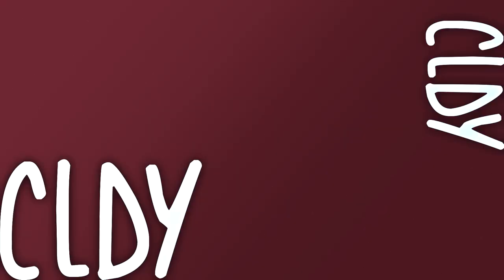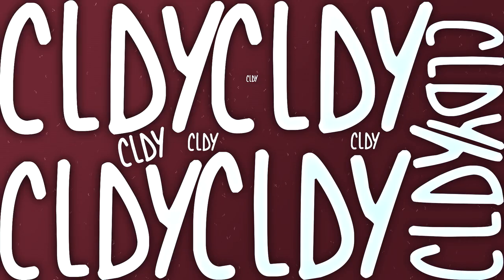Hey, what is up guys, Cloud here. I want to make a video updating my current Supreme collection and give you guys a small tour of it. I'm going to get right into it, but I did want to let you guys know that I'm going to be streaming on Twitch almost every day now at twitch.tv/cloudytv, so go follow my stream.